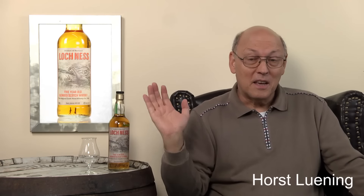Welcome to Whisky.com, where fine spirits meet. My name is Lüning, Horst Lüning. I'm the master taster of Whisky.com. And today I have a whiskey here on my cask — a blended Scotch whiskey.